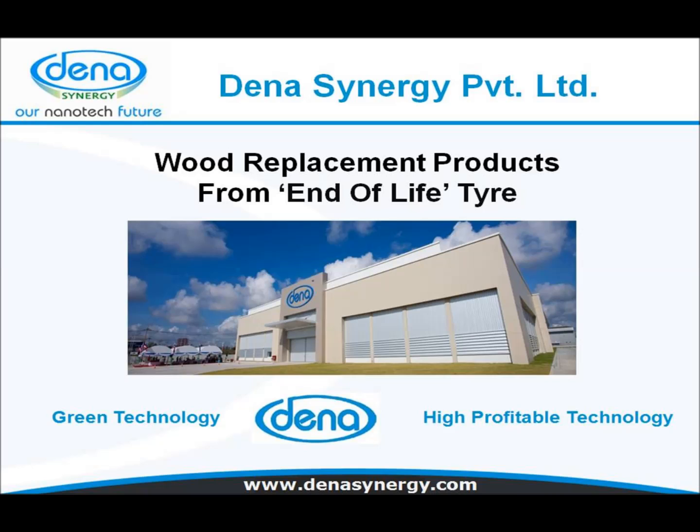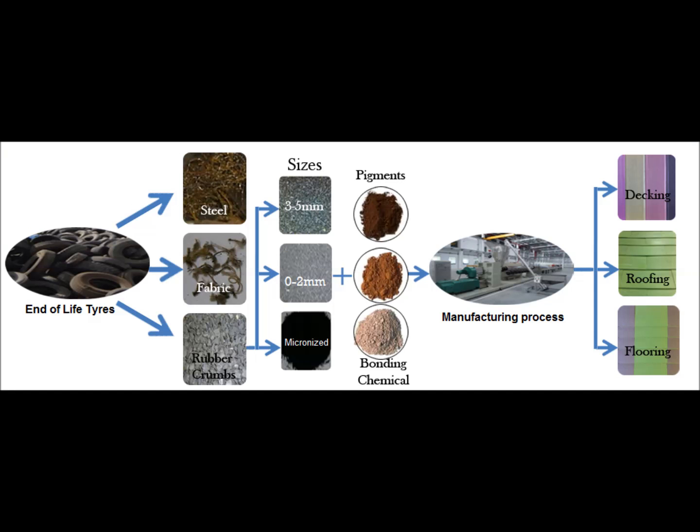Hello and welcome to Dena technology for wood replacement products from end-of-life tires, a technology that is green and at the same time profitable too. In the next few minutes we'll be walking through various aspects of tire recycling using Dena nanotechnology.